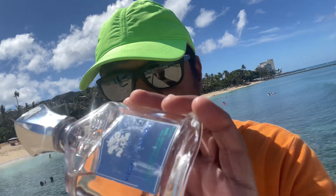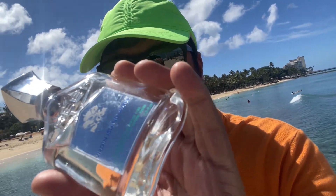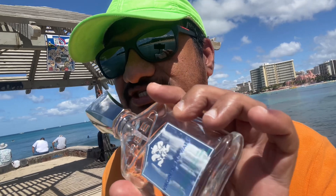Hi guys, hope all of you are doing great. Today I'm going to bring to you a beautiful fragrance which has the most tropical vibe in my collection — that is Creed's Virgin Island Water. I'm standing at the shore of the Pacific Ocean in Hawaii, and this is the most apt fragrance for this time and climate.